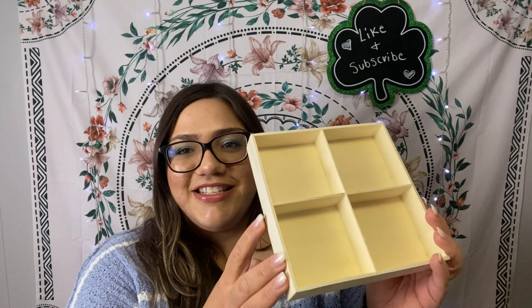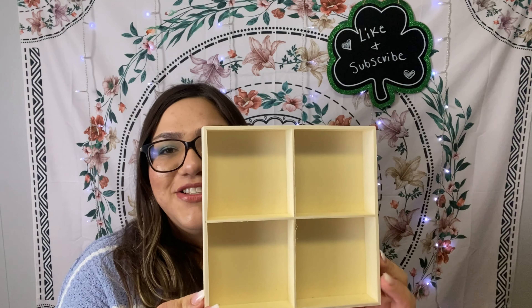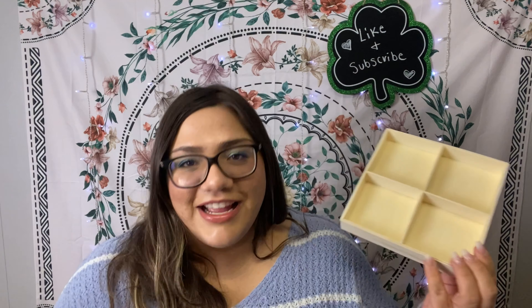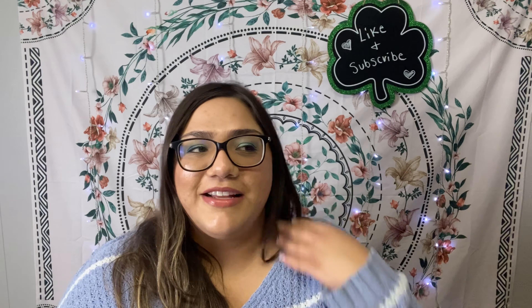This item here — I have no clue what I'm going to do with it, but I've been seeing people haul it and I just wanted it. It's like a little tray with four small compartments, almost like a little window frame. I think you could do a lot with it. Once I decide, I'll share it on my Instagram — I want to share DIYs along with shopping content and product reviews from Dollar Tree finds.